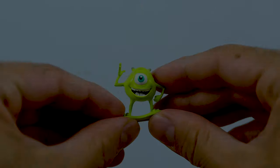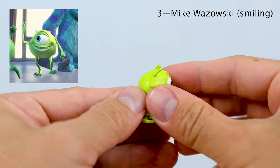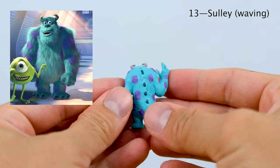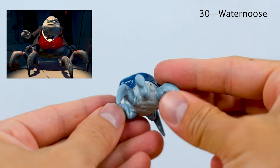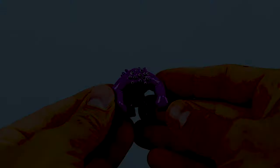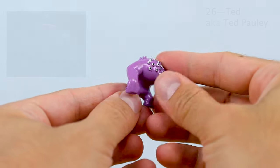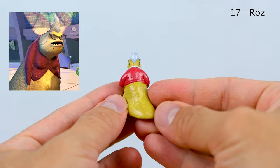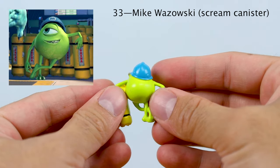Let's dive into all 36 figures, starting with number 3 — Mike Wazowski Smiling. Very basic Mike pose and sculpt. Then we have number 13 — Sully Waving, again your very basic Sully sculpt. Number 30 is Waternoose. Number 26 is Ted Pauly — he's a top scarer of course at Monsters Inc. Number 17 is Roz, who is always watching. Then we have Mike Wazowski Scream Canister, number 33, straight out of that moment in the film.